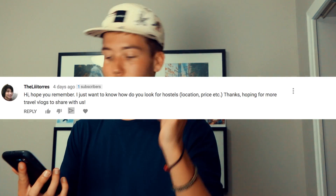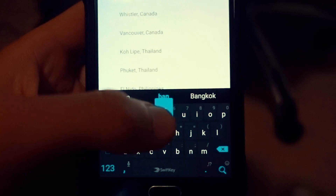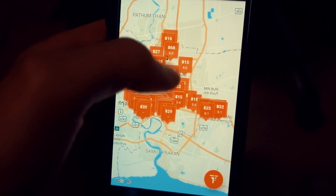Question number one is from Mr. Torres. He asks: how do you look for hostels, locations, prices, etc.? Pretty simple. I have an app on my phone called Hostelworld. If you don't have it, you should. Hostelworld basically compiles all the hostels in a city and you can see them by map — they're all in one area together. So what I'll do is go there, walk into the hostel I want, ask if they have space. If they do, great. If not, I move on to the next one.